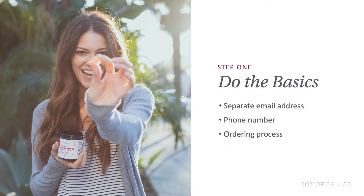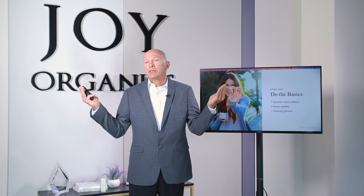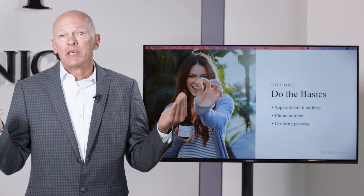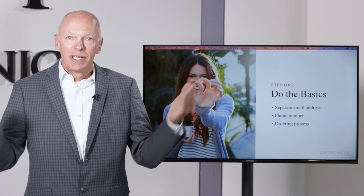I'd also recommend that you get clear on your ordering process. If you're just starting a wholesale business, it may be that if somebody wants to buy your products at wholesale, they just let you know what they want and you work up an order and invoice them. At Joy Organics, we've got very sophisticated systems in place. All of our wholesale partners receive special login information to a specific shopping cart within Shopify where they can go in, select products, check out, their discount is applied, and we ship that order in no later than two business days.